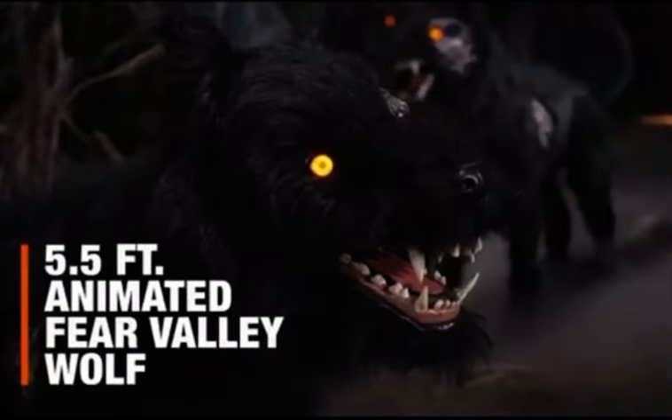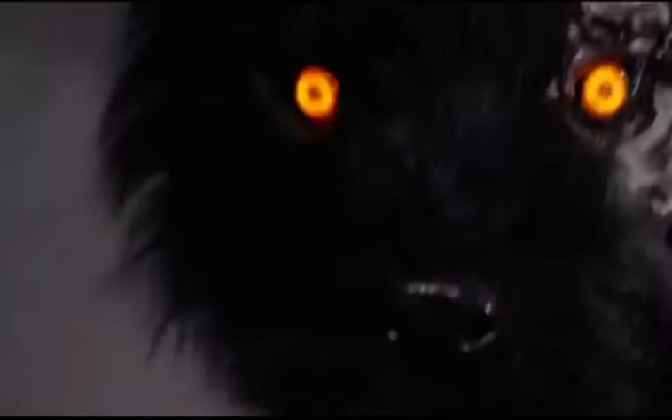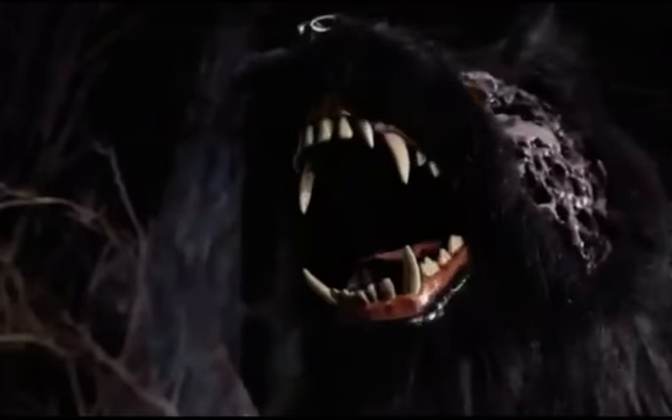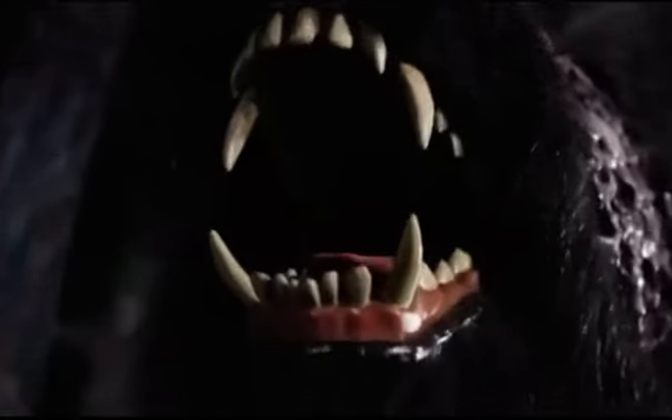This is our Fear Valley Wolf. The Fear Valley Wolf incorporates our newest movement to be brought to market. We have utilized servo motors to replicate the snarling of a real wolf.